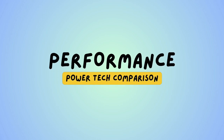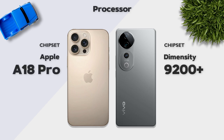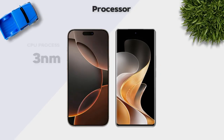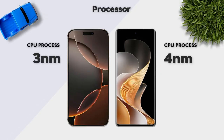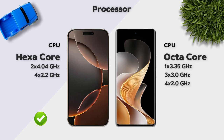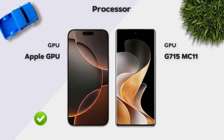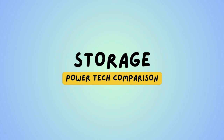Performance: which one is better? The iPhone has the Apple A18 Pro chip, which is better. It uses a 3-nanometer process, better than the 4-nanometer on the Vivo. The iPhone has a hexa-core processor vs the Vivo's octa-core processor. Apple's GPU is better.